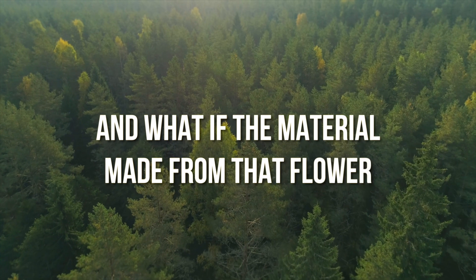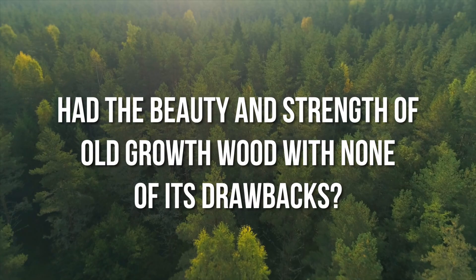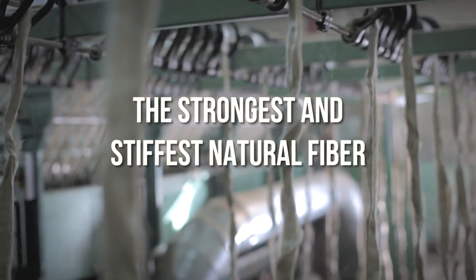What if the material made from that flower had the beauty and strength of old-growth wood with none of its drawbacks? Ekoa is a material made from flax, the strongest and stiffest natural fiber.